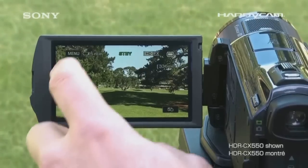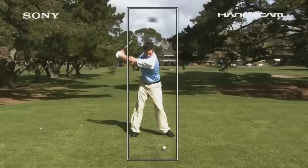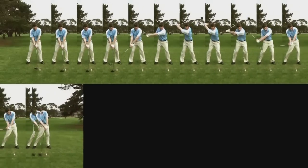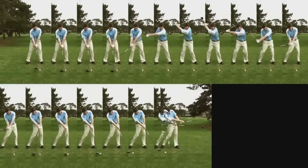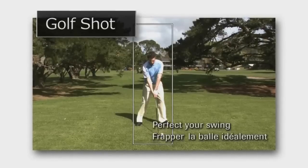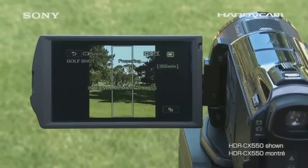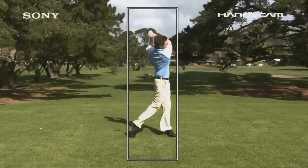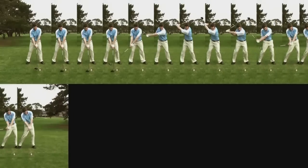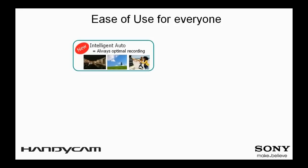Golf Shot is a new feature that enables you to record and review your golf swing in a brand new way. When shooting in Golf Shot mode, you will be able to capture both a video and a still photo that shows successive frames of the swinging motion, making it easy to check your golf swing precisely. Check your swing frame by frame as the camcorder renders 2 seconds of motion into a sequence of up to 22 still images, captured at an incredible 240 frames per second.